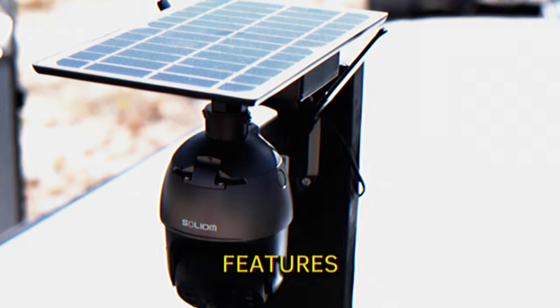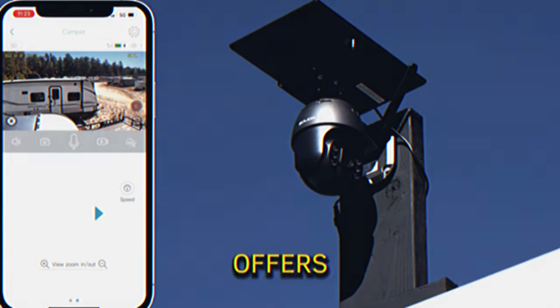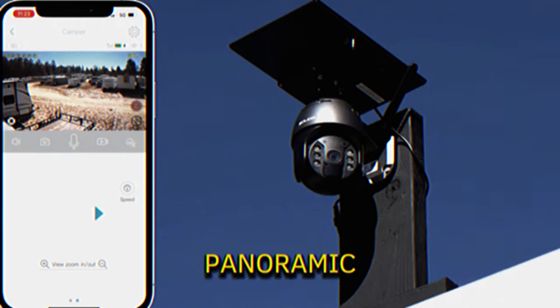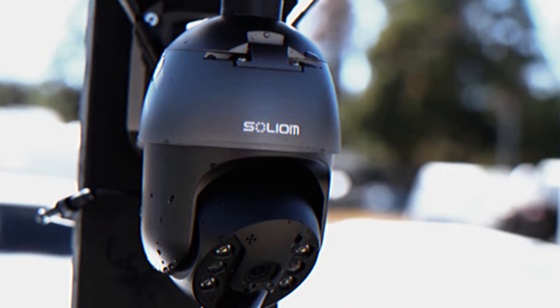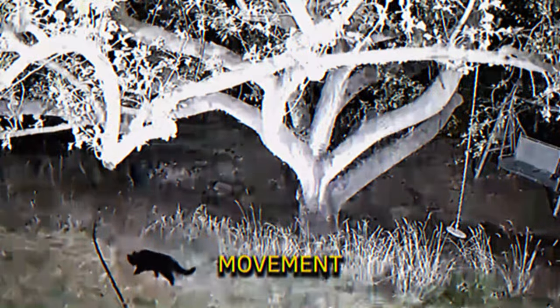Solar Powered Camera. This camera features a fixed solar panel that eliminates the need for complicated wiring, making installation simpler. It offers a 360-degree panoramic view of your property, allowing you to monitor every corner both day and night. The camera automatically tracks and focuses on detected movement, providing detailed recordings of any activity.